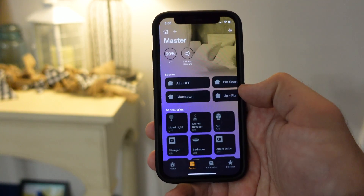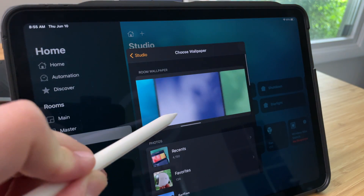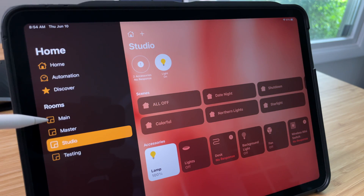Starting with number one: wallpapers still do not sync across multiple iOS devices. You can change the wallpaper of each room in your home to a different color, and there are pre-made options, but the designs won't be synced across all of your devices. So you have to manually change it on each device for each room one by one, which is especially frustrating if you have a lot of iOS devices and multiple rooms.